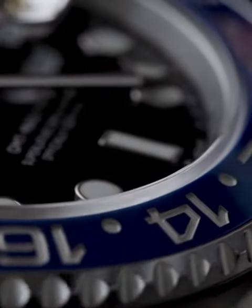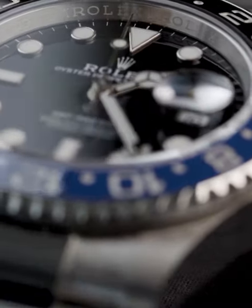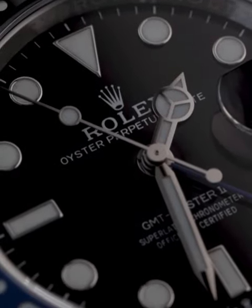The GMT Masters are one of the models that have been going strong since their introduction to the market. This watch is one of the hottest selling watches in 2021 and will definitely continue to be a hot seller this year as well.